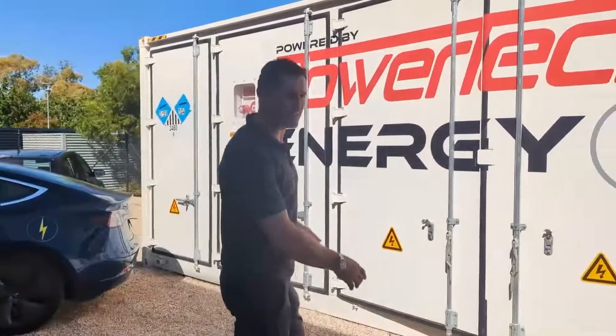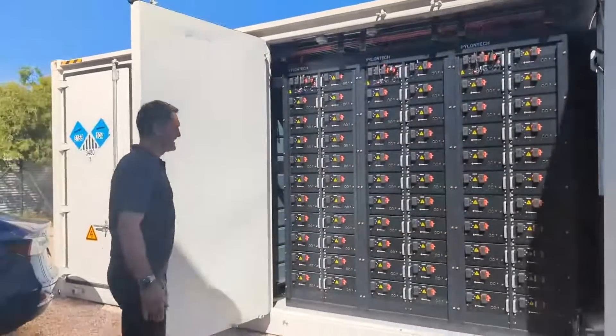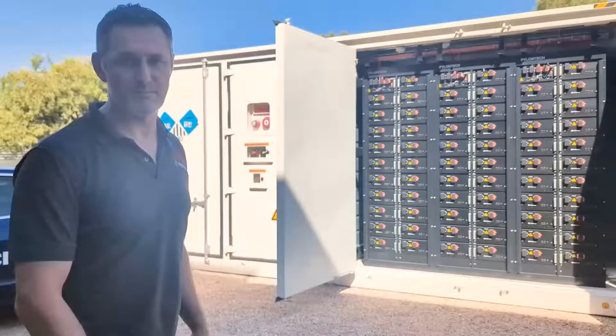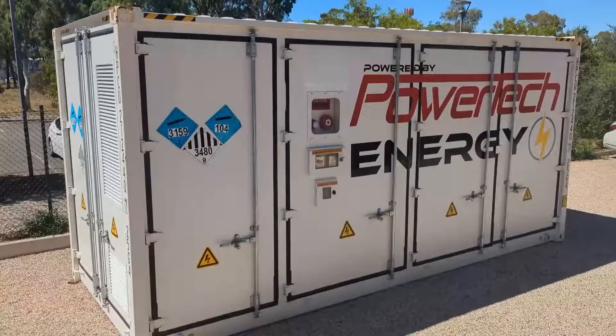So I'll let you have a look inside. It's made up of multiple battery racks in there. Each one is run through its own BMS, or battery management system. We've also got a master BMS that controls the whole unit.